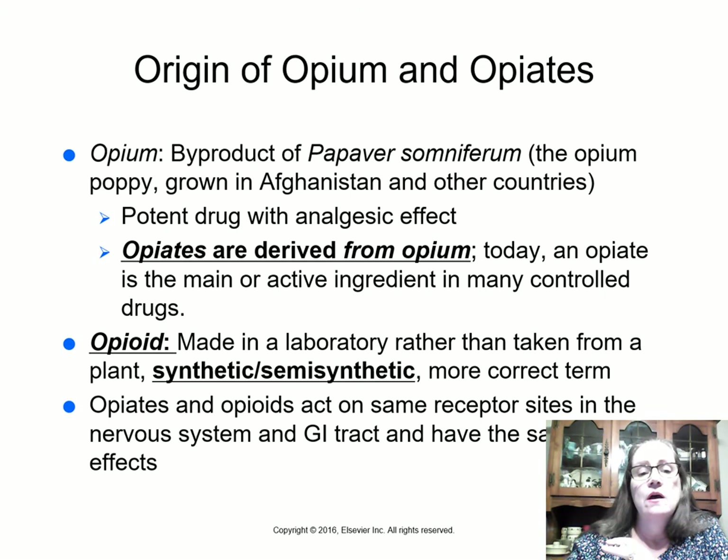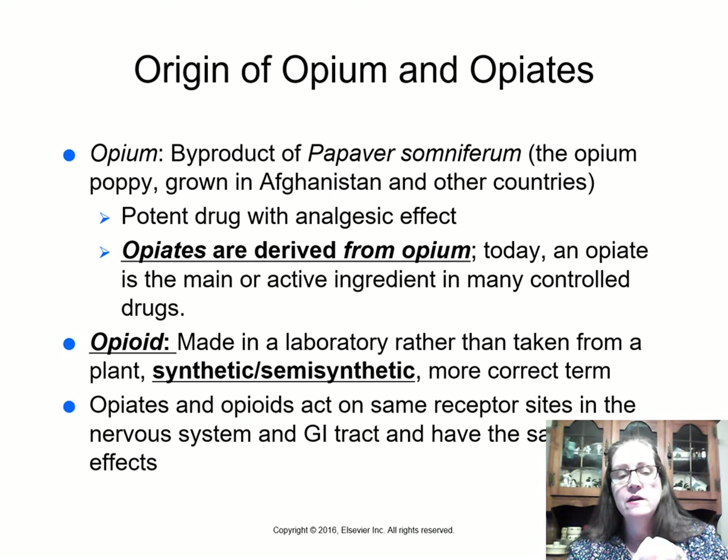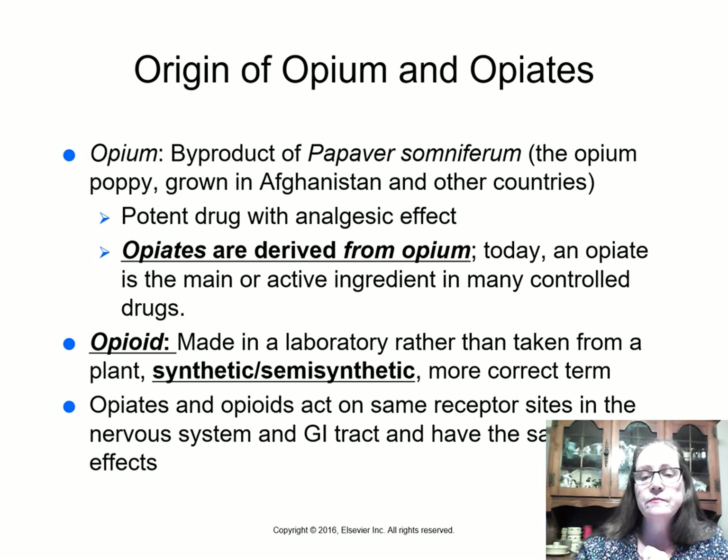Opium is a byproduct of Papaver somniferum, the opium poppy, grown in Afghanistan and other countries. Opiates are plant-derived from opium. Opioids — think of 'android' as artificial man — are synthetic or semi-synthetic versions made in a laboratory with the same chemical structure. They act on the same receptor sites in the nervous system and GI tract and have the same side effects. All opioids and opiates are controlled substances in the U.S.